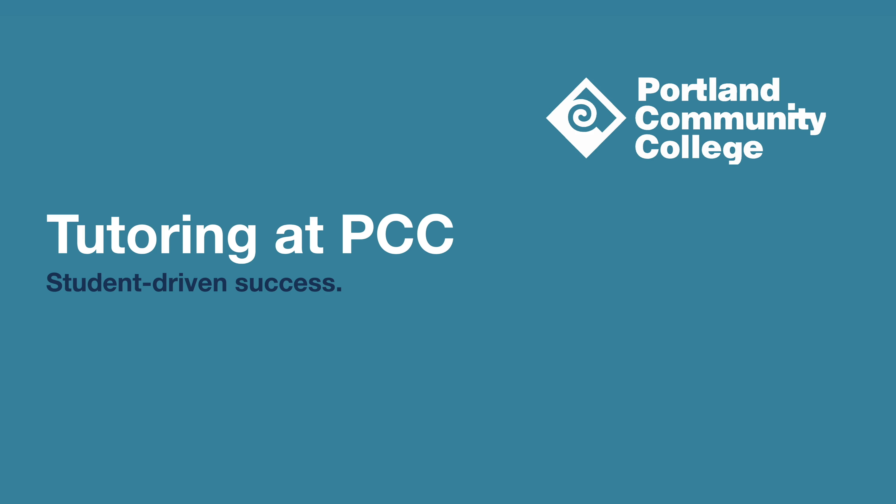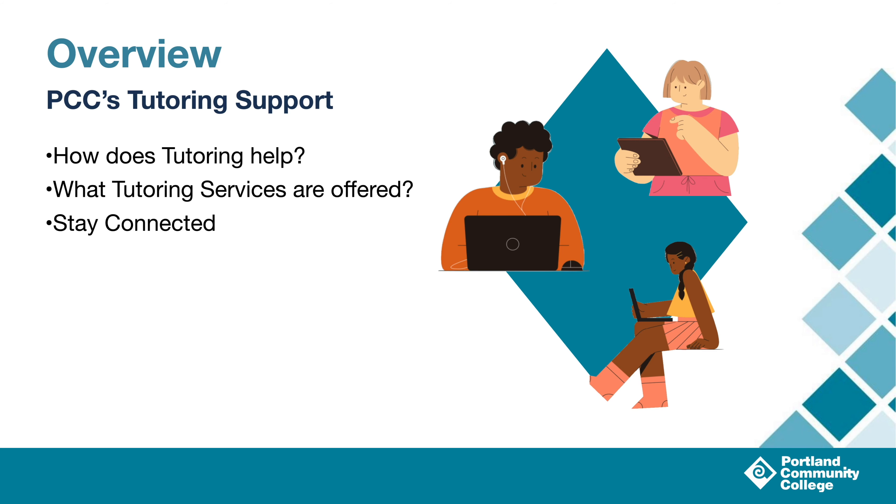Hey there, I'm Chris with Tutoring Services, and today I'm going to give you a brief overview of the tutoring services we offer here at PCC. We've got a lot to talk about, so let's dive right in. We're going to be answering a couple of questions today, like how does tutoring help, or what tutoring services are offered. We'll end with how to keep up with us and how to reach out.